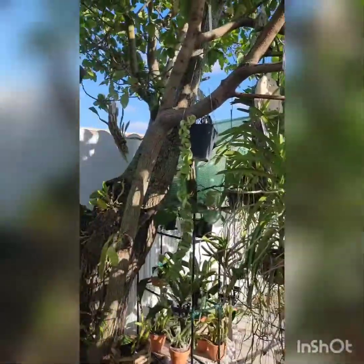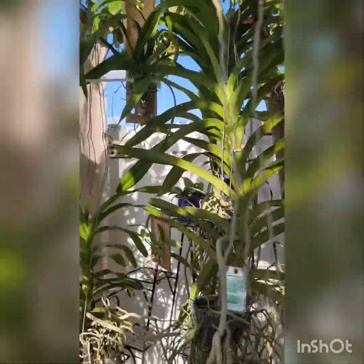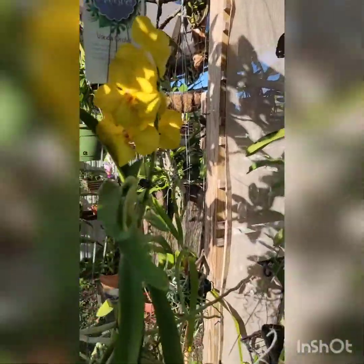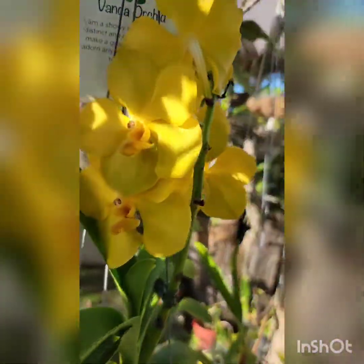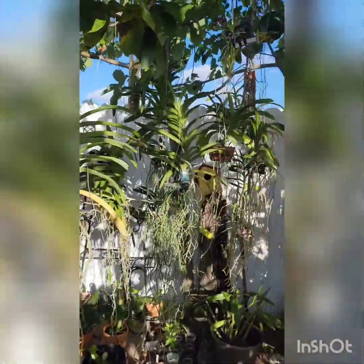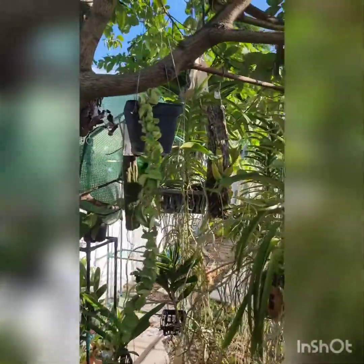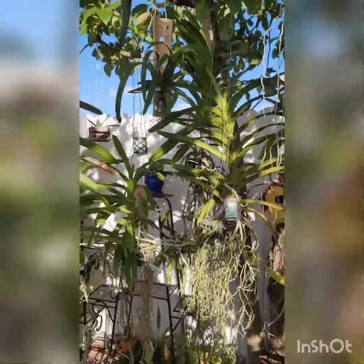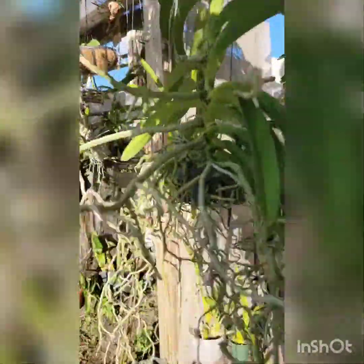Hello everyone and welcome to my channel, thanks for being here again. If this is not your first time watching any of my videos, and if it is your first time, my name is Neuri and I'm an orchid grower. I like to post videos every time I get any new orchid in my collection and I also like sharing whatever I have in bloom or any other issue related with growing orchids.